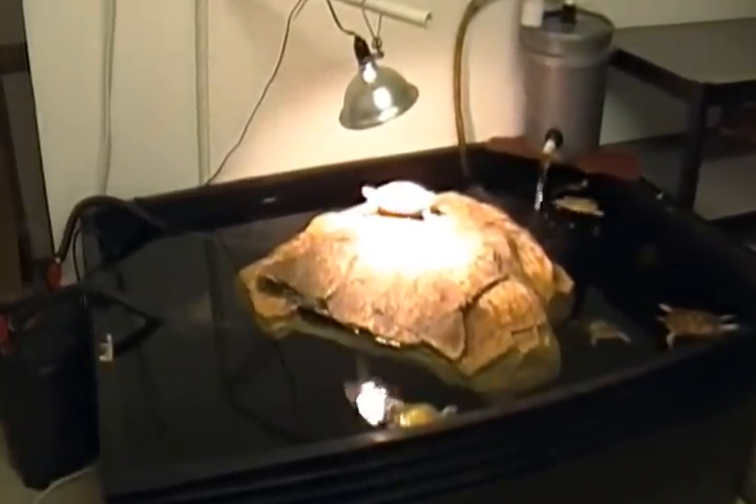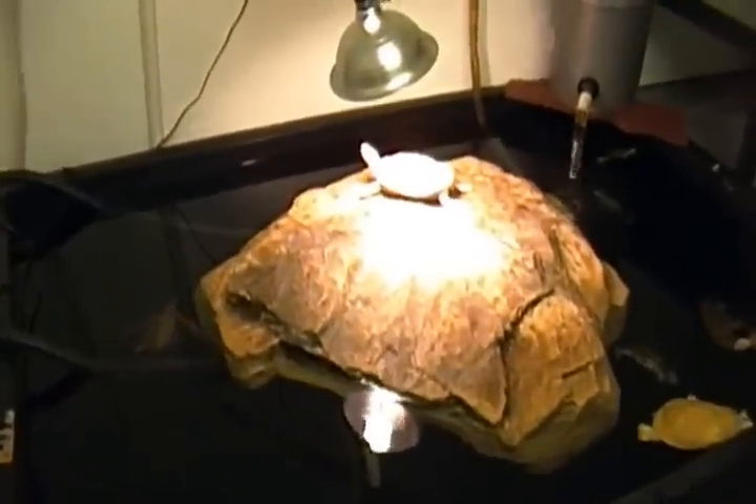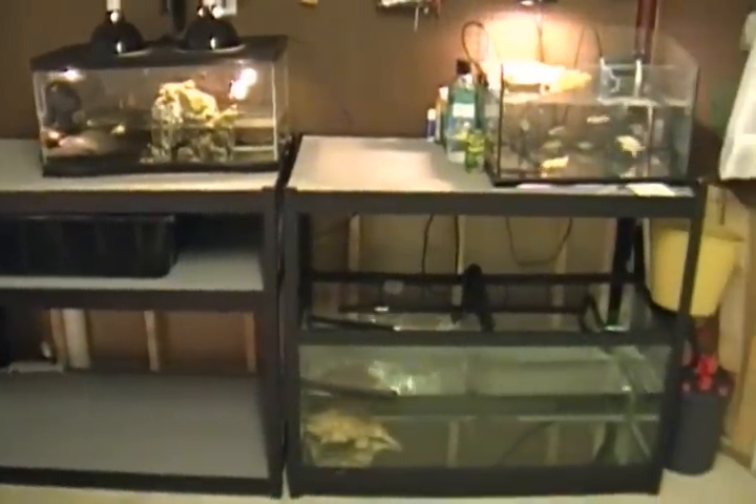Hi everybody, my name is Mitch Cowles. I'm from Max Morphs. I am the owner and operator of The Breeding Project. I'm just giving you guys a quick view of my sub-adult and hatchling turtle room.